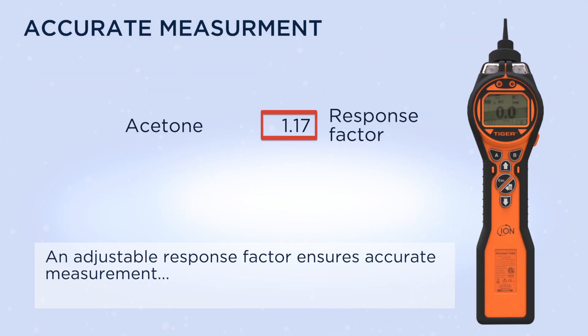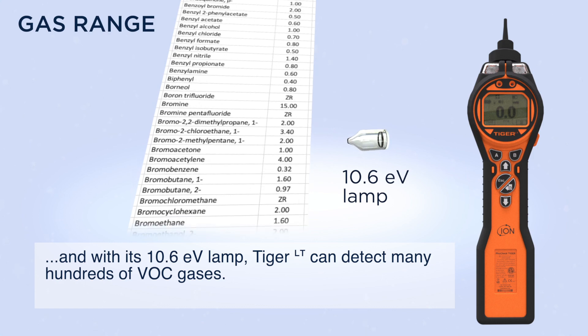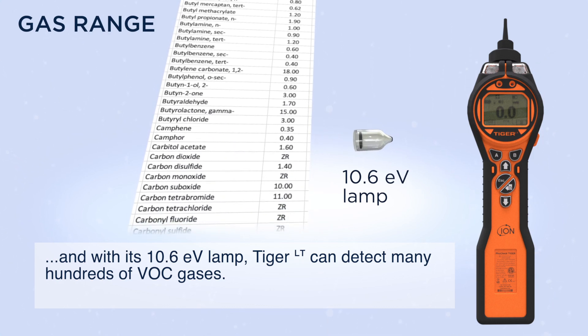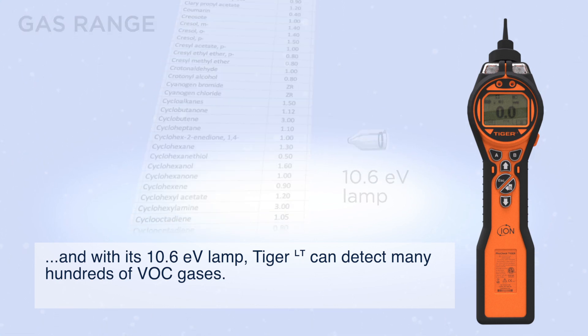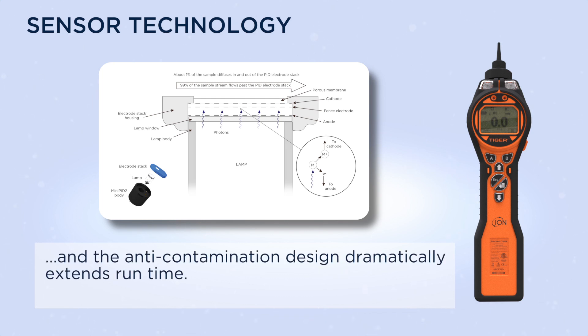An adjustable response factor ensures accurate measurement, and with its 10.6 EV lamp, Tiger LT can detect many hundreds of VOC gases. Its patented fence electrode sensor technology means the sensor is resistant to humidity, and the anti-contamination design dramatically extends runtime.